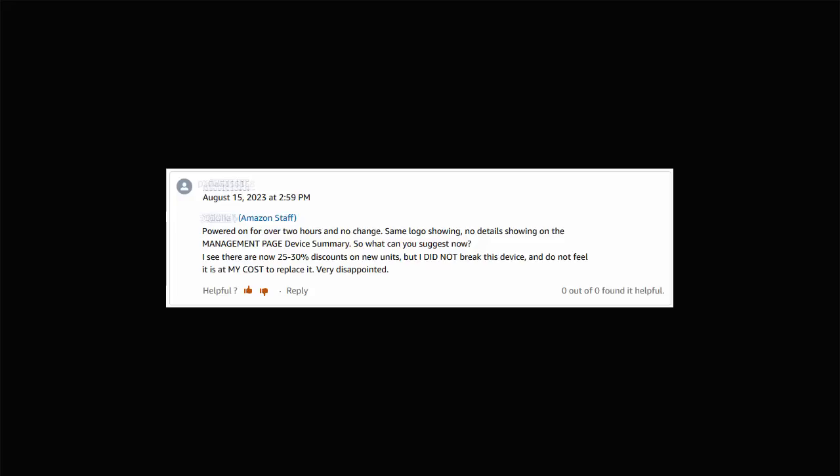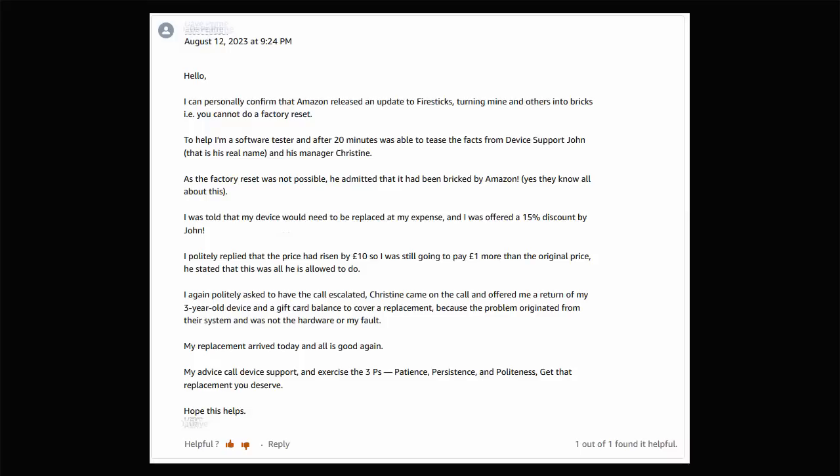Amazon have been offering discounts of 25 to 30% on new devices, but as one customer pointed out, they didn't break the device themselves and don't feel they should bear the cost of replacing it. Another customer said Amazon should be more publicly transparent about the issue and offer affected users a replacement stick. One person reported receiving a gift card covering 100% of the cost of a replacement.